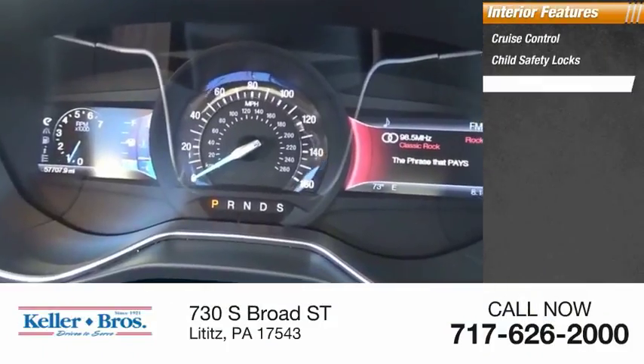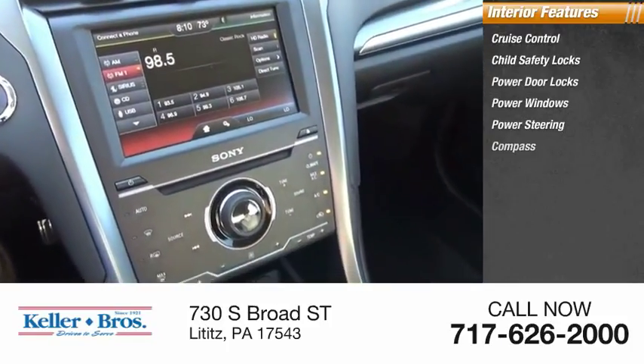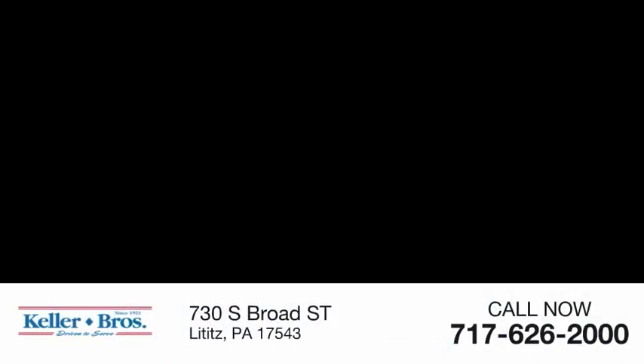Inside you'll find cruise control, child safety locks, power door locks, power windows, power steering, compass, and trip odometer. Drive away with a great deal on this vehicle — call or stop in today.